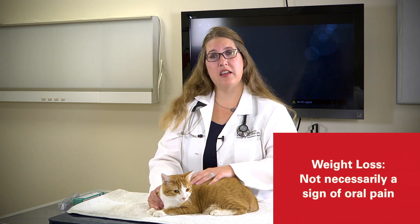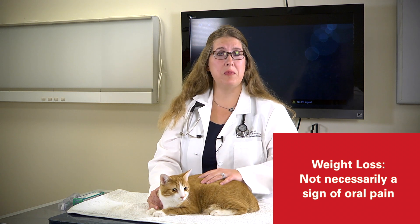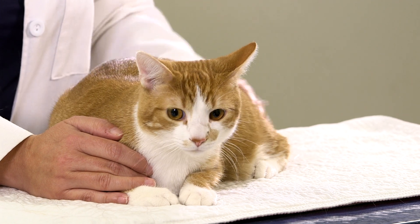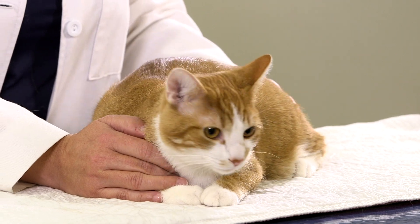One of the most common misconceptions about oral pain is weight loss or decreased appetite. Many cats will have a completely normal appetite and maintain their weight even though they have pain within the oral cavity. So once we start to see decreased appetite and weight loss, one of the things to be concerned about would be some other systemic disease condition. Only when the dental disease is so severe that it is affecting other organ systems is when it might be related to the oral cavity.